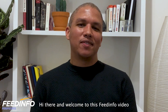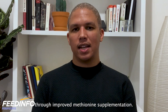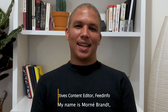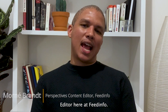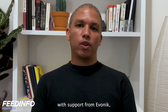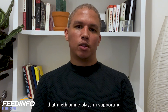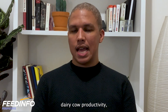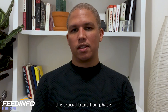Hi there and welcome to this FeedInfo video on supporting dairy cows through improved methionine supplementation. This video, which we have put together with support from Ebonic, will dig into the important role that methionine plays in supporting dairy cow productivity, health and reproduction, especially during the crucial transition phase.